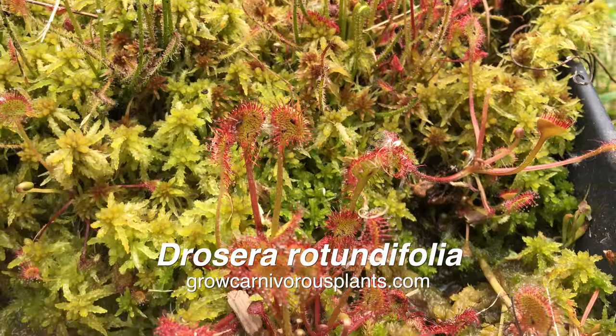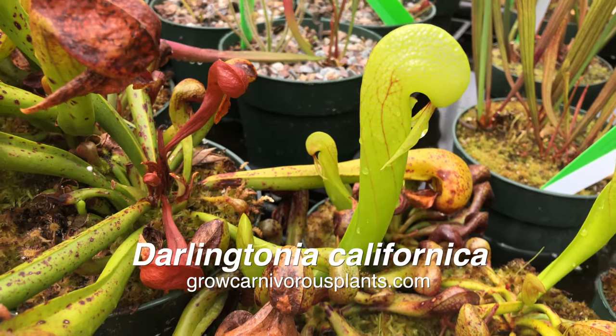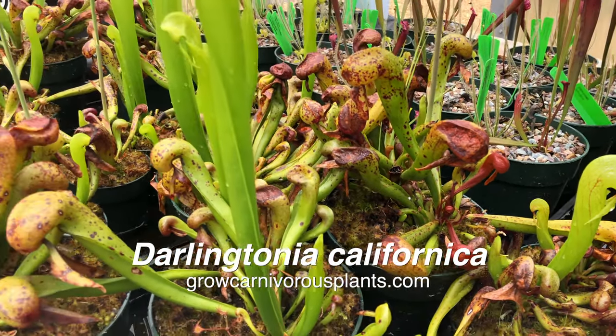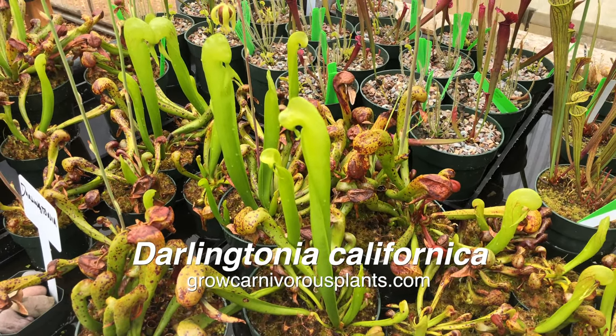Hardy sundews are growing lots of leaves and catching insects. Darlingtonia is also waking up from dormancy and they will have their first open pitchers by the end of the month. Pitchers from last season will gradually turn brown and dry up. In time, the plant will be flush with new growth.